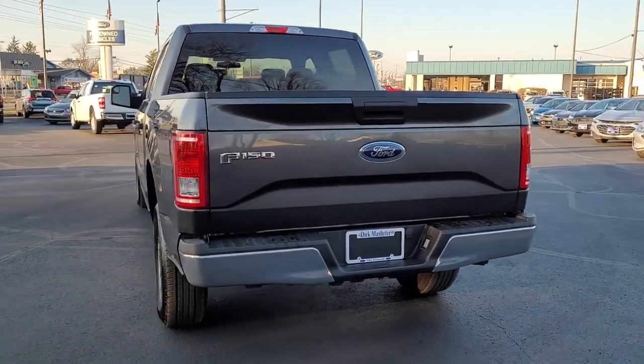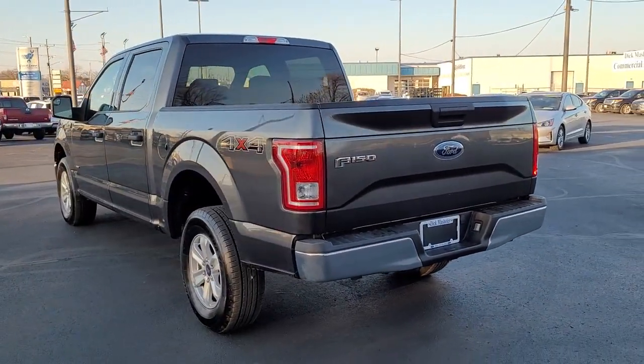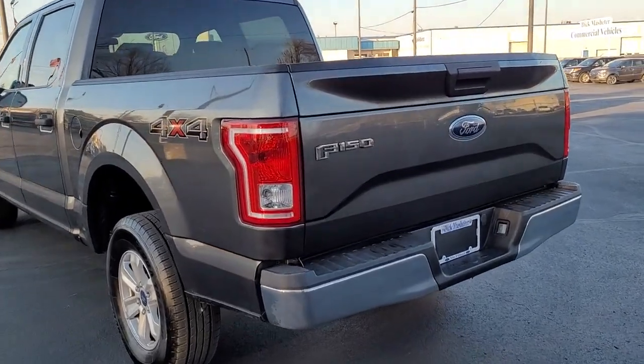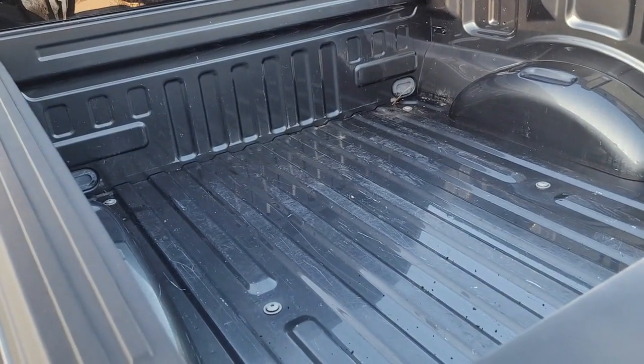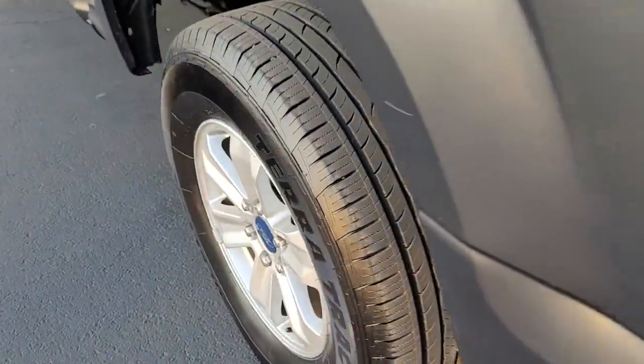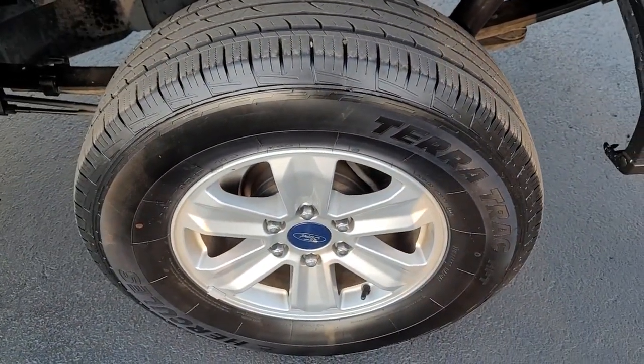These are just some of the great options this vehicle comes with: keyless entry, V6 cylinder engine, four-wheel drive, fog lamps, Bluetooth connection, steering wheel audio controls, aluminum wheels, stability control, passenger adjustable lumbar, and split bench seat.